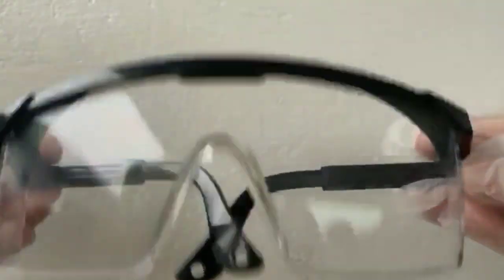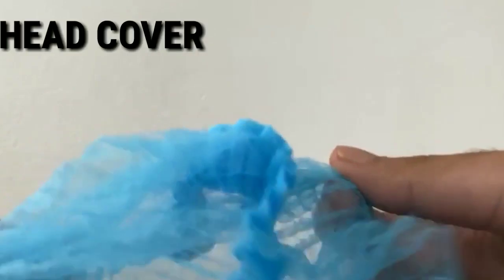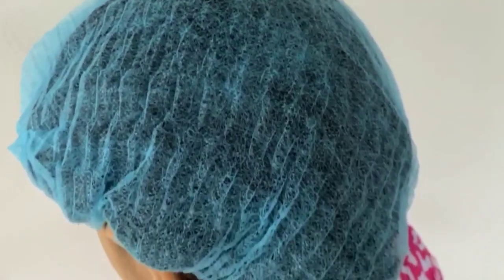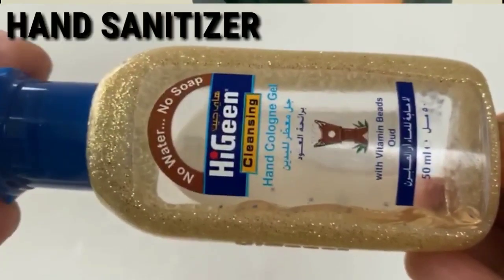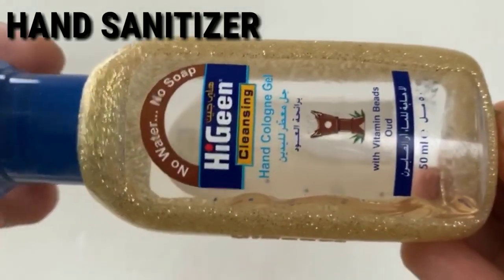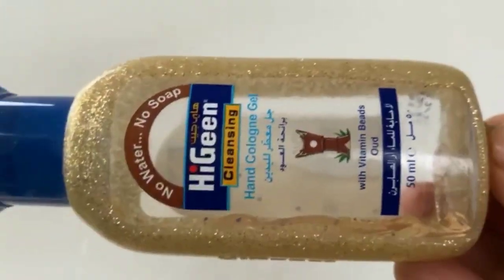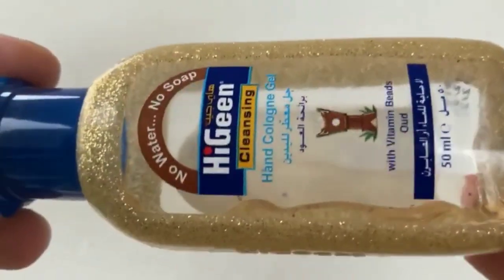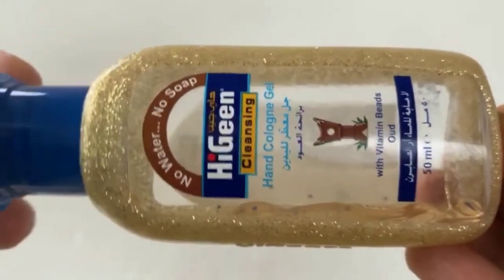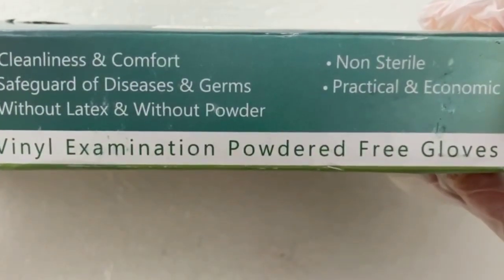We use a head cover — a scarf with a head cover. For hand sanitizer, per person two bottles of sanitizer must be used. So per person, two bottles — one extra — must be prepared.